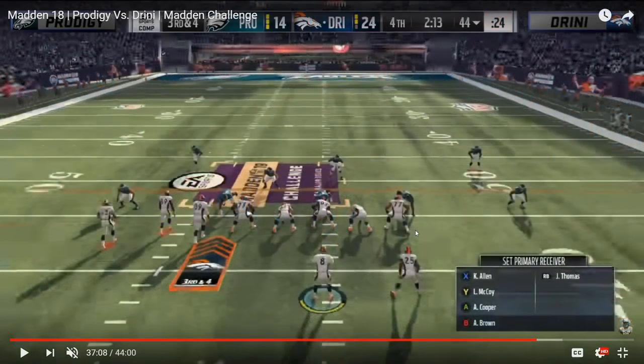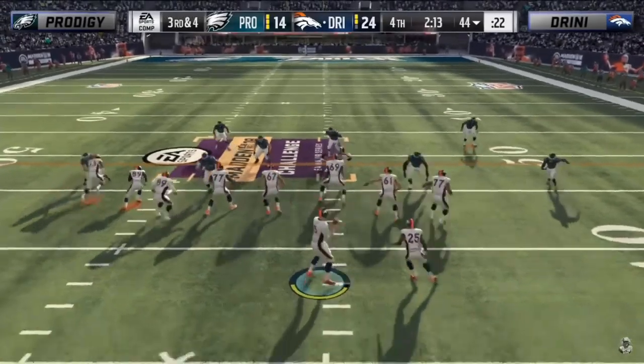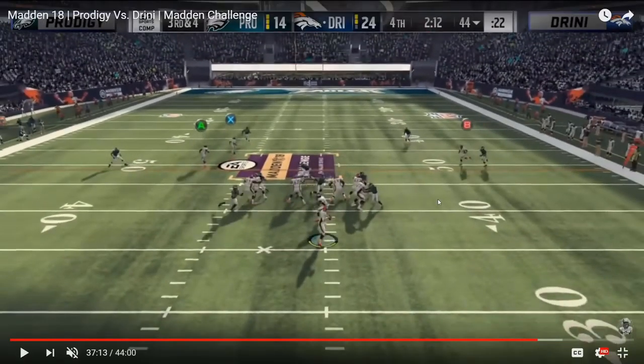The final example comes from the semi-final matchup against Drini. Up to this point, Drini had four third downs out of gun bunch — two times he ran HB base, and two times he ran bunch trail, a max protect seven-man protection three-man route play. On third and four, with Prodigy fighting for his life late in the fourth quarter, he dials up a DB fire press blitz. Drini goes with a PA post play as a mix-up, but Prodigy sends six.